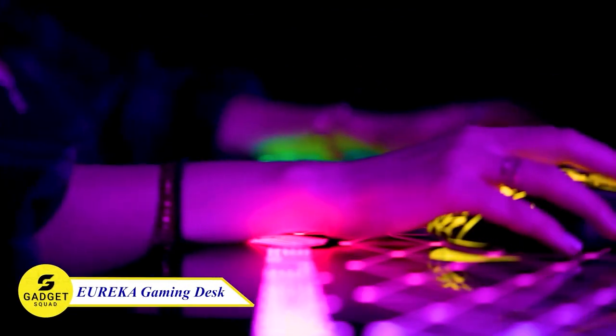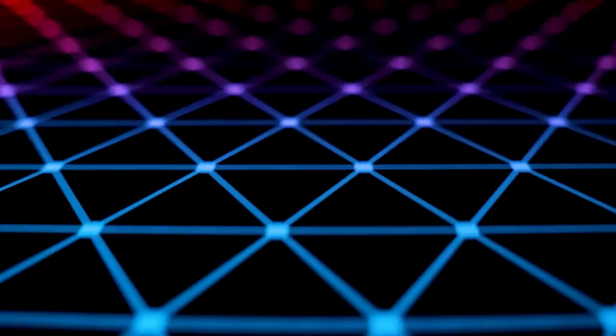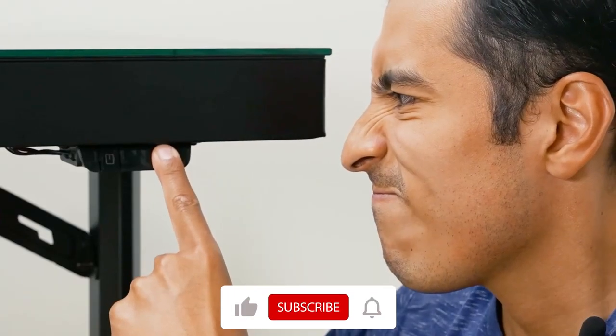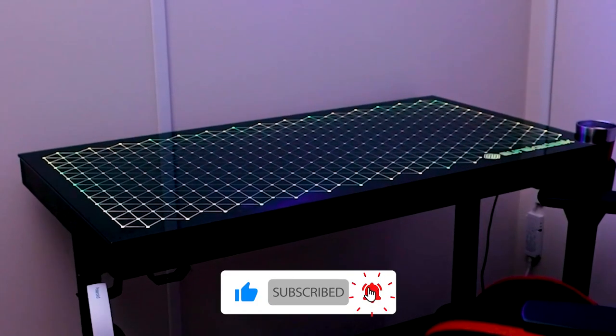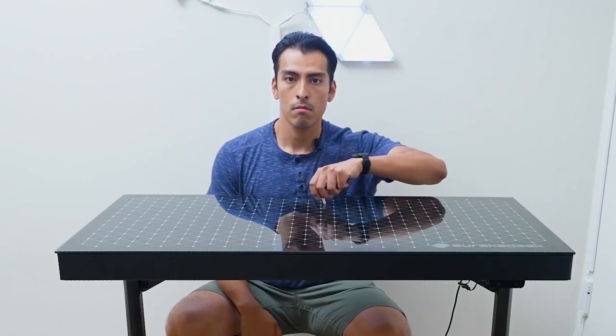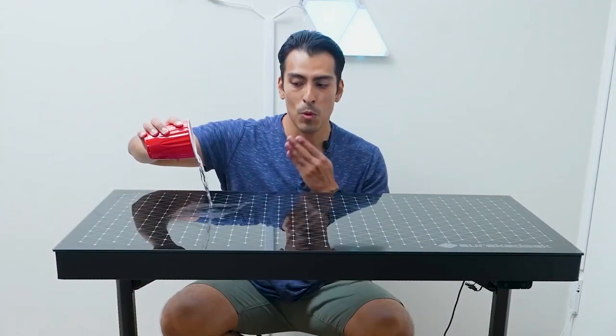Eureka Gaming Desk — this revolutionary desk combines music-sync RGB LED lighting with a sleek glass desktop. With 27 music-sync modes, you can immerse your gaming setup in dynamic RGB lighting. Choose from multicolor static, spectrum cycling, and sleep modes. Adjust music sensitivity, color speed, and light intensity for a tailored visual experience. The 60 by 40 inches tempered glass top is waterproof and heat-resistant.